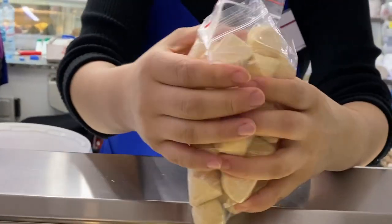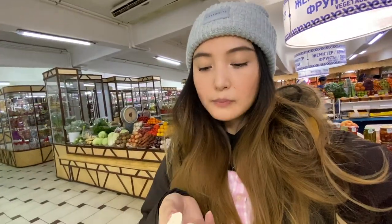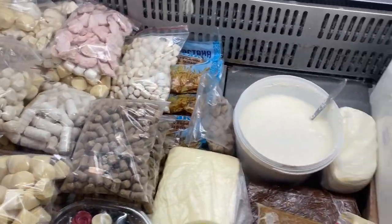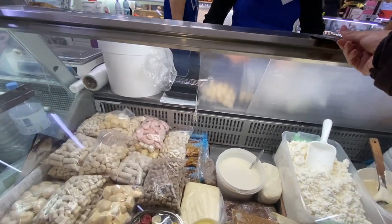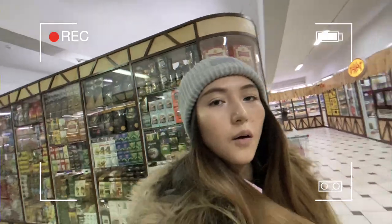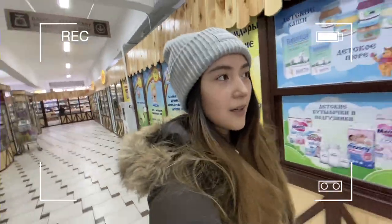I keep trying everything at the bazaar and that's the best part about it, because you can easily get full just by snacking on all of those things. We are done with this little bazaar — I got some Kazakh dishes and I'm gonna do a separate video tasting them. Let's see what else is in the mall, so we're going to the second floor now.